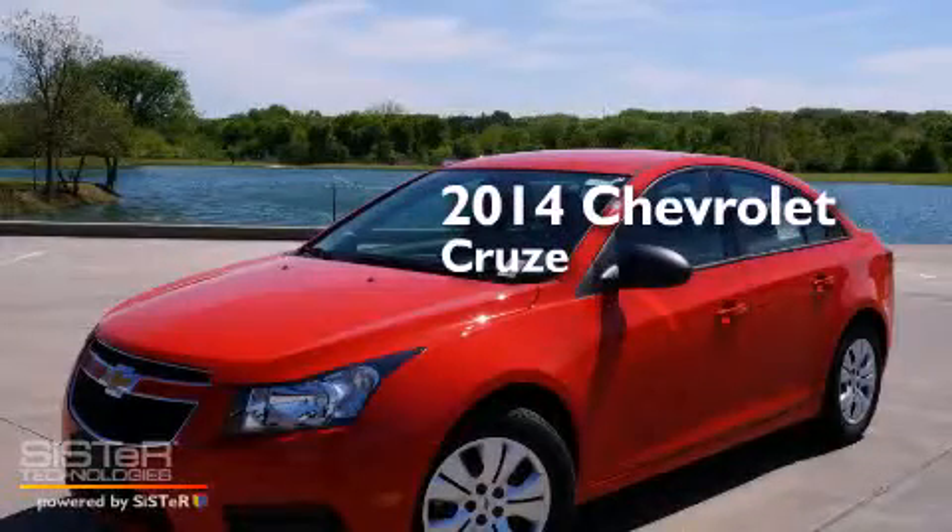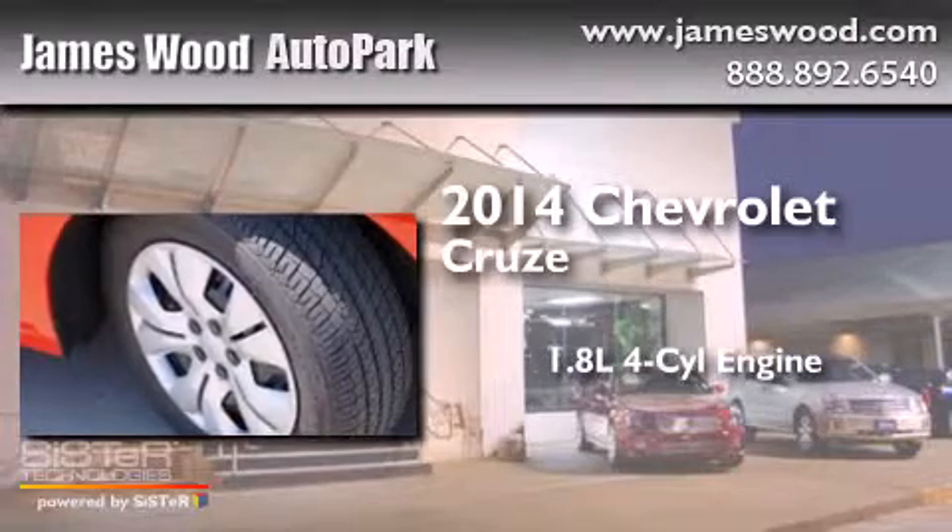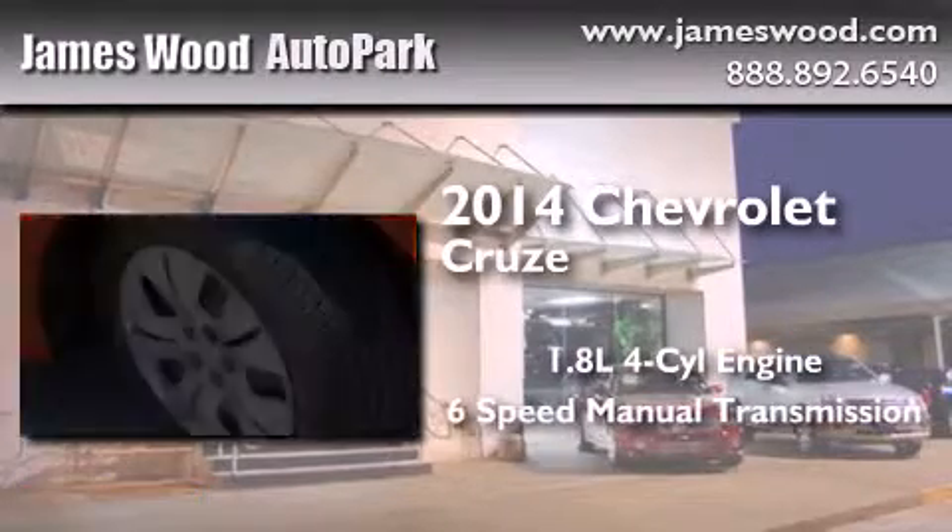This is a brand new 2014 Chevrolet Cruze. It has a 1.8-liter four-cylinder engine and a six-speed manual transmission.